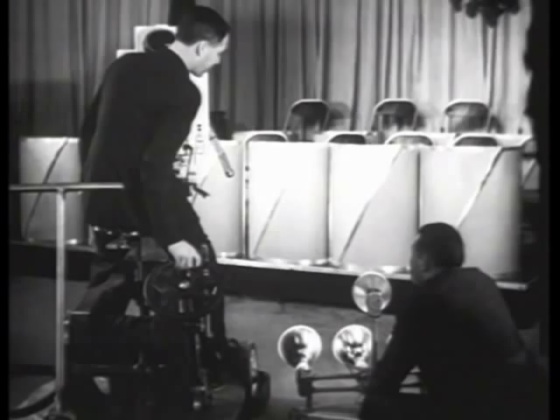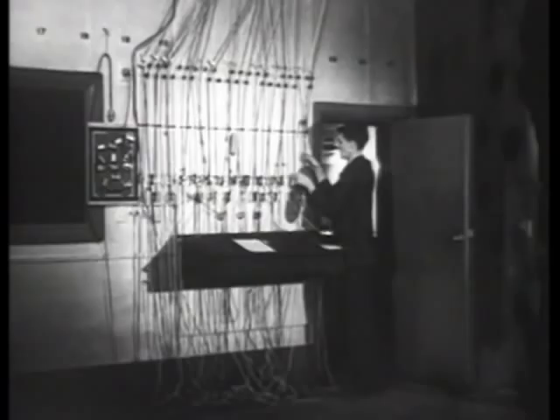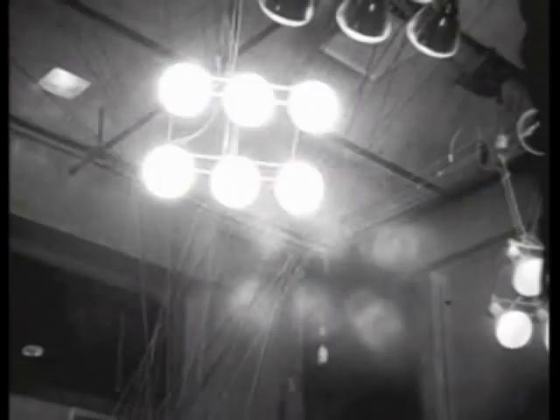The special lights of the television studios are placed under the direction of the cameraman. Most of these lights are suspended from the ceiling and controlled by cords, by means of which they can be raised, lowered, or turned by a technician on the floor below.